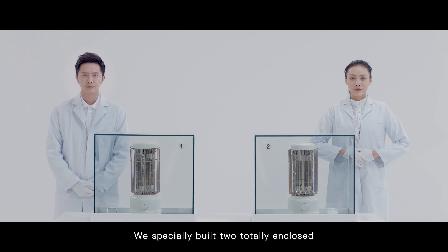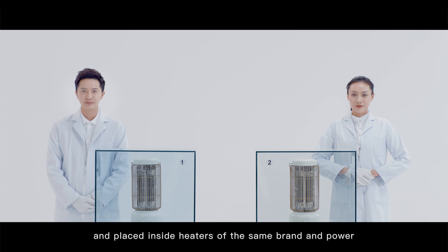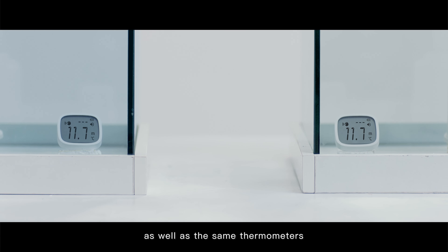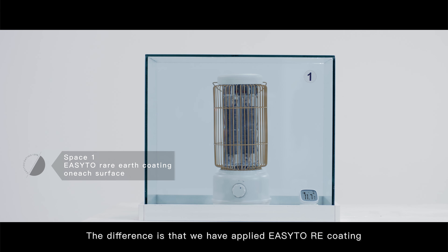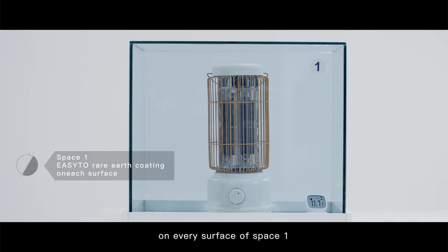We specially built two totally enclosed glass spaces of the same size and placed inside heaters of the same brand and power, as well as the same thermometers. The difference is that we have applied EZ2 RE coating on every surface of Space 1.